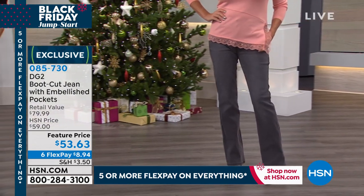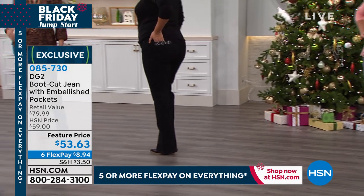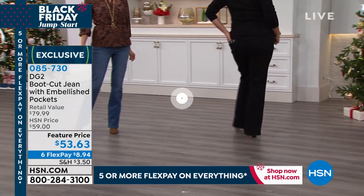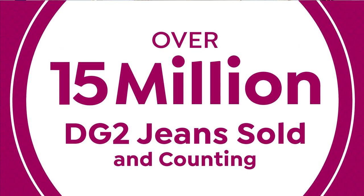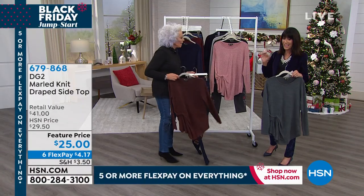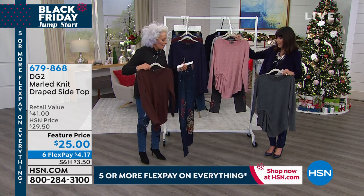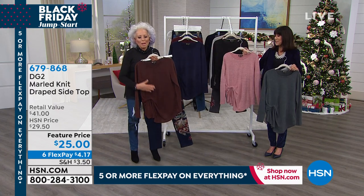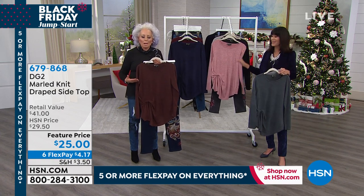We don't have it on the model so we'll just show it on the rack. Already 15 million jeans gone, but now let's talk about this top because, as I said, it has been on fire today since we launched it. Why is that? Well, the price is extraordinary, but it's all about the fabric.